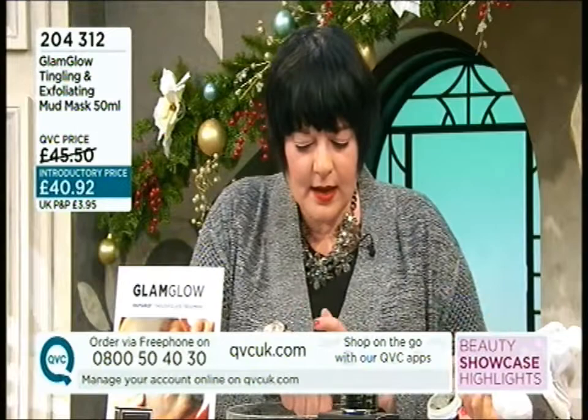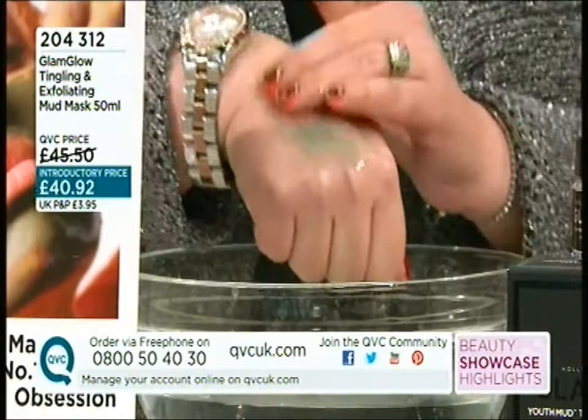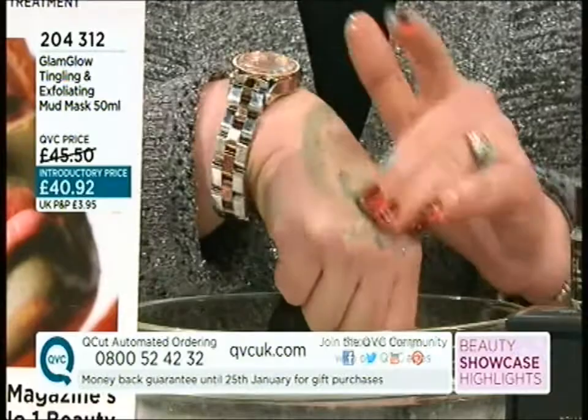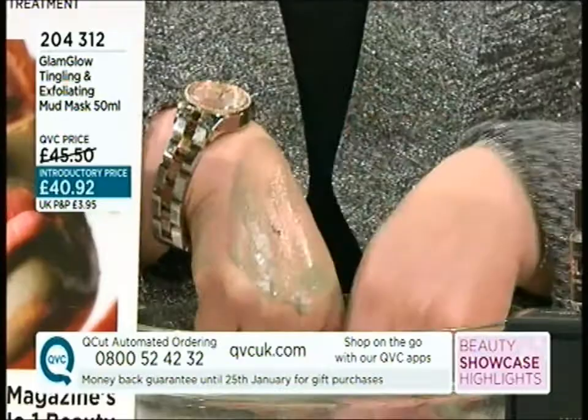The price is an introductory price for you — just over the £40 mark. Who would we guide in this direction? Men and women first of all, and any age really. It helps to minimize pores, helps with fine lines, and it's perfect for this party season. I'd say pre and post party — it's going to prep the skin, it's great under makeup to prepare the skin, and it leaves the skin energized and looking fresh.